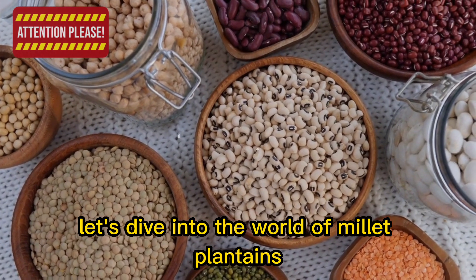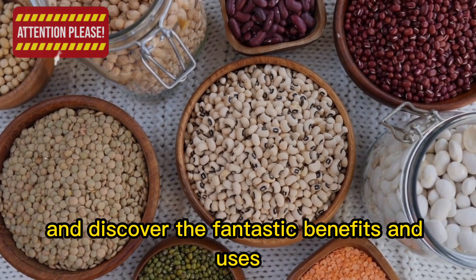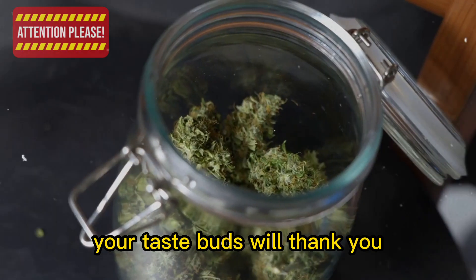Let's dive into the world of millet, plantains, black-eyed peas, and more, and discover the fantastic benefits and uses of these underrated food items. Your taste buds will thank you.